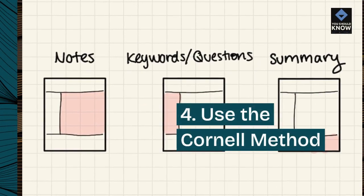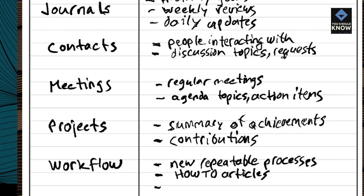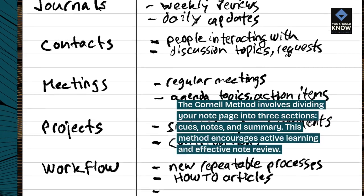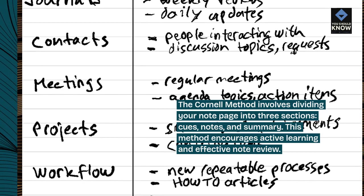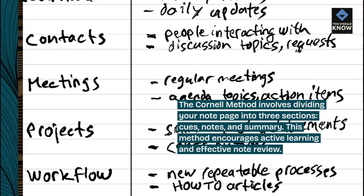Tip 4: Use the Cornell method. The Cornell method involves dividing your note page into three sections: cues, notes, and summary. This method encourages active learning and effective note review.